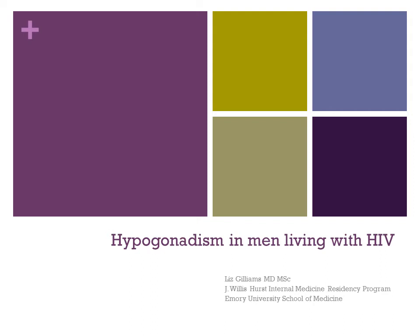Hey everyone, my name is Liz Gilliams. I'm a resident at Emory and I'm on my HIV rotation this month, and I'll be talking about hypogonadism in men living with HIV.